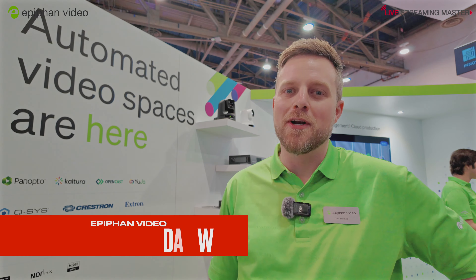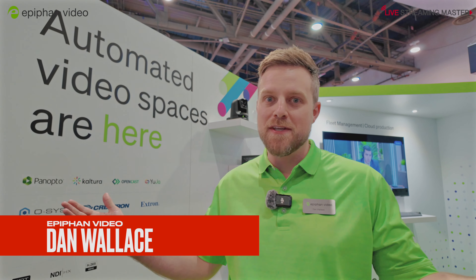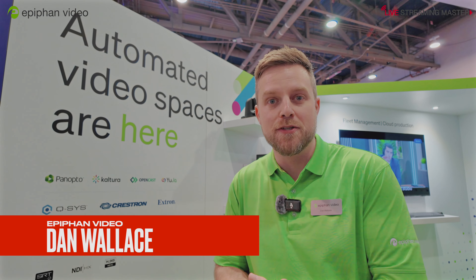Hey, welcome to NAB 2024. This is the Epiphan booth and we're very excited to be meeting with everyone and showing off our Pearl family of products.